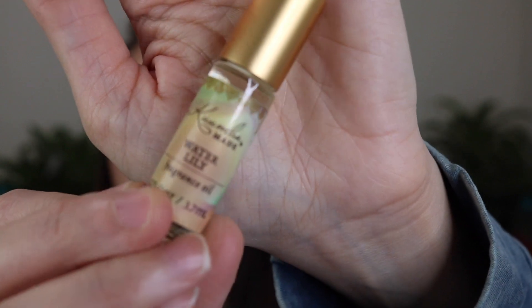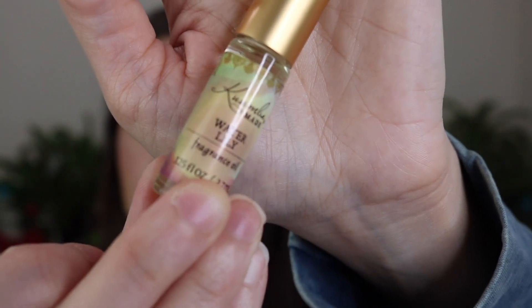The second Kuumba Made oil I picked up is one of my favorites — it's called Water Lily. Let me show you what these little bottles look like. I love the new packaging; I think it's really beautiful. Water Lily is slightly sweet, watery-smelling green. It's definitely got some beautiful green notes in there. If you're looking for just a beautiful, very light, crisp, spring-like green floral, I think you would like this. It's stunning, and it's going to be so beautiful in the spring.